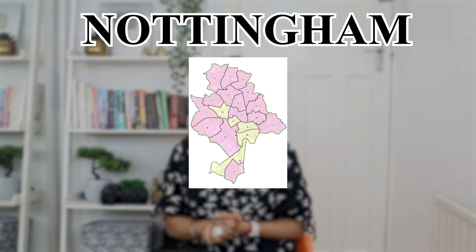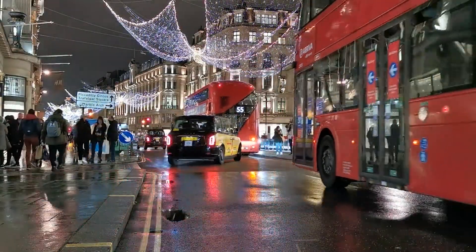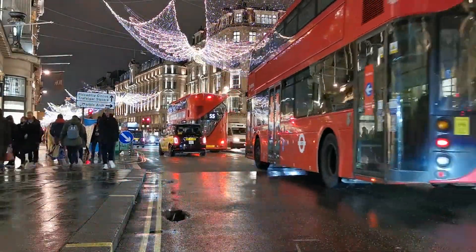Number eleven on my list is Nottingham, in central England's Midlands region, known as the Queen of the Midlands. A one bedroom apartment costs around £640 in the city and £490 outside the city. The basic utility bill comes to about £176 per month. Transportation is cheap in Nottingham and the average monthly transportation cost is £60.